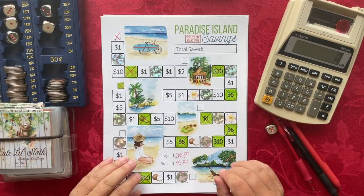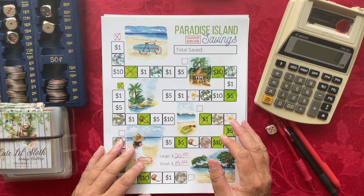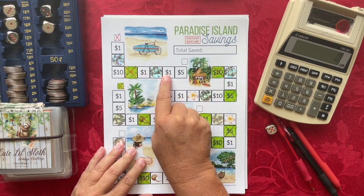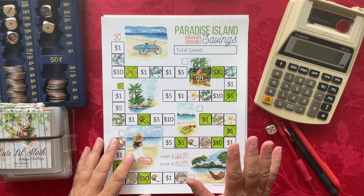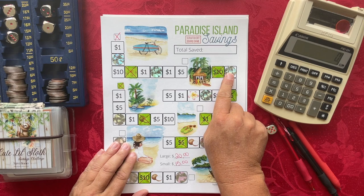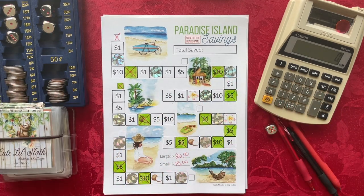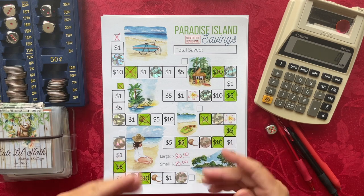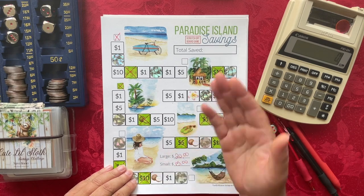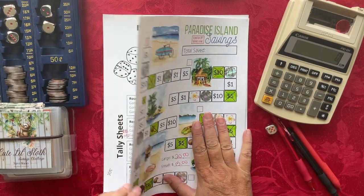That may look like a simple little board game, but that is a lot of money saved with one single savings challenge. I have all kinds of different themes in my Etsy shop, including scratch-off board games and digital downloads without the scratch-off. Definitely head over to my Etsy shop to see which board games and themes are available for your own savings challenge journey.